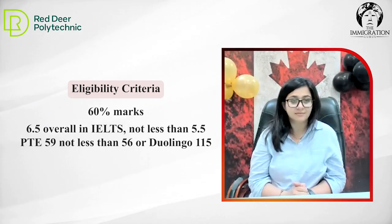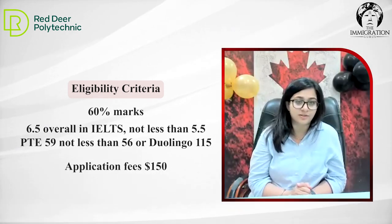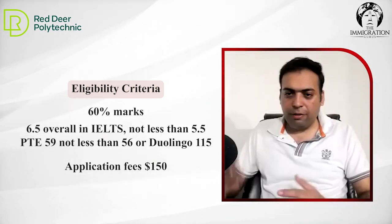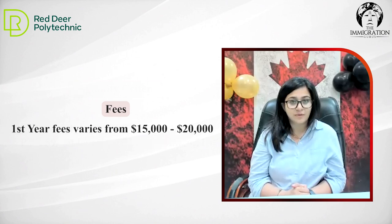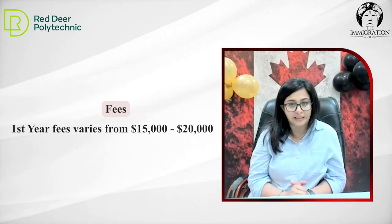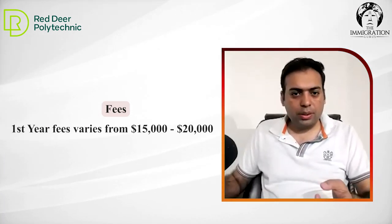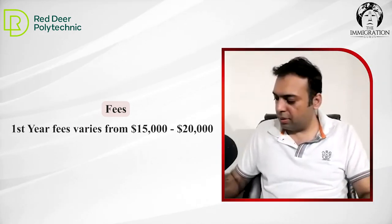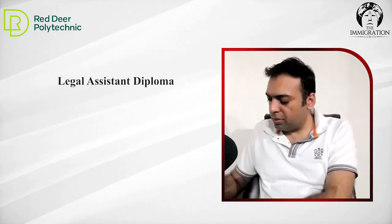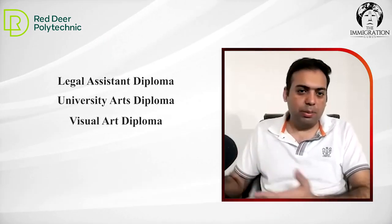And what is the application fee? It's $150 Canadian dollars. What is the fee for these programs? It varies in a range between $15,000 to $20,000. For two years? For one year. Is there any co-op available in these programs?